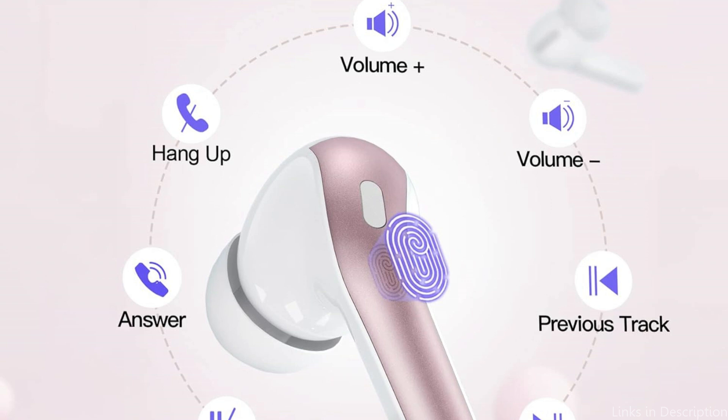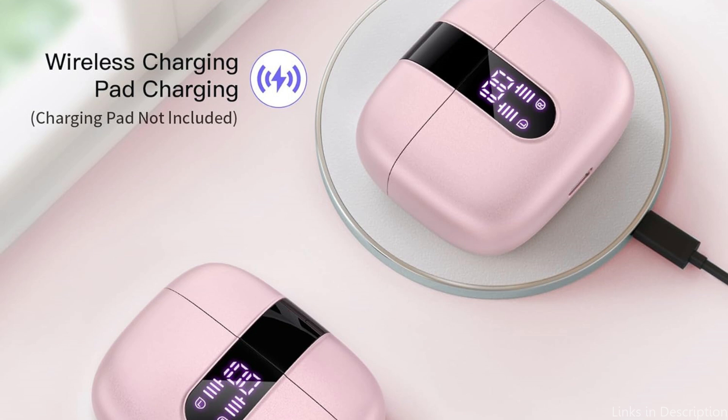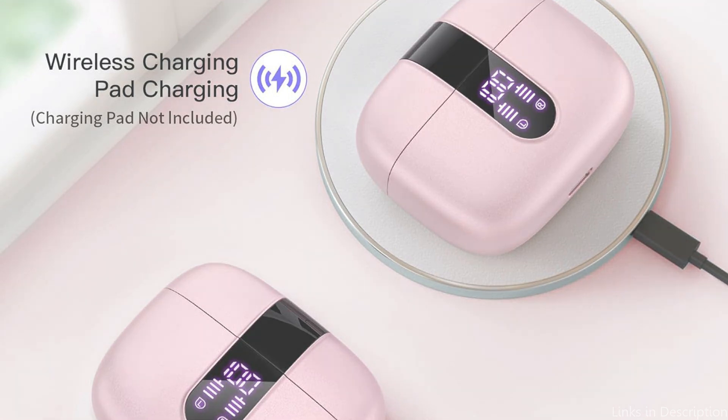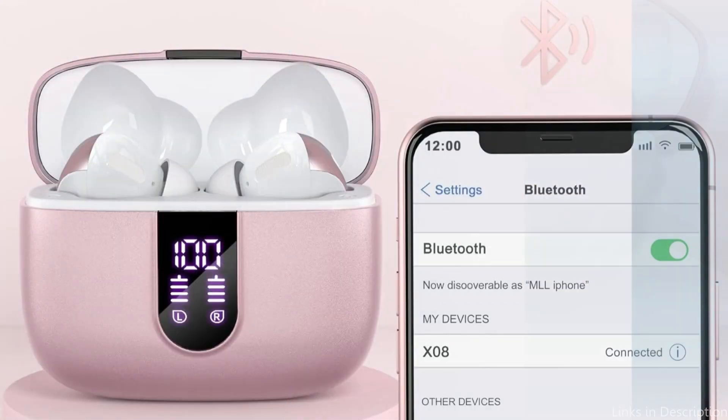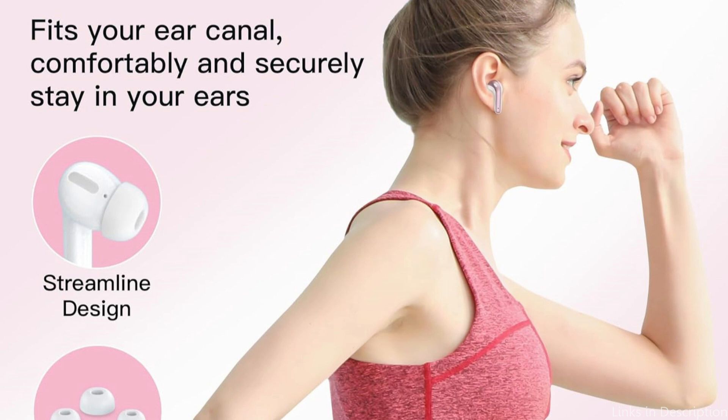This feature seamlessly integrates with the iPhone UI, providing an unrivaled user experience. The earbuds' noise-isolating capability allows users to immerse themselves in music or podcasts without being interrupted by ambient noise, improving the listening experience whether in crowded streets or quiet settings. So these are some of the best earbuds to buy. If you enjoyed our video, leave a like and subscribe for future updates.